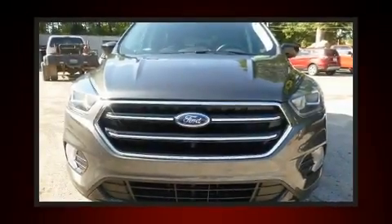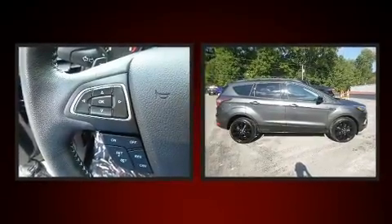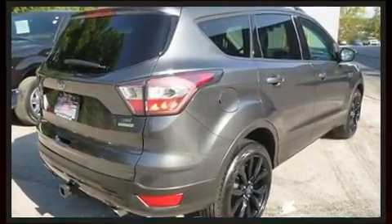Take command of the road in the 2017 Ford Escape. It features a front-wheel drive platform, an automatic transmission, and a 2-liter 4-cylinder engine. Turbocharger technology provides forced air induction, enhancing performance while preserving fuel economy.